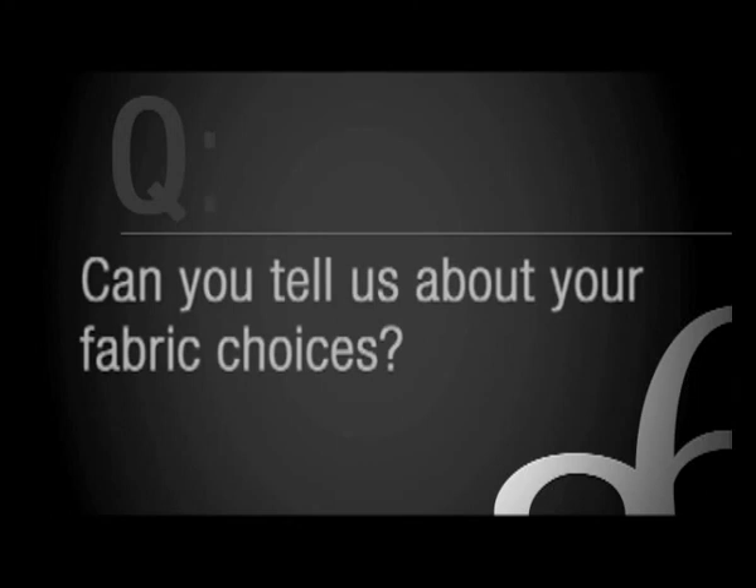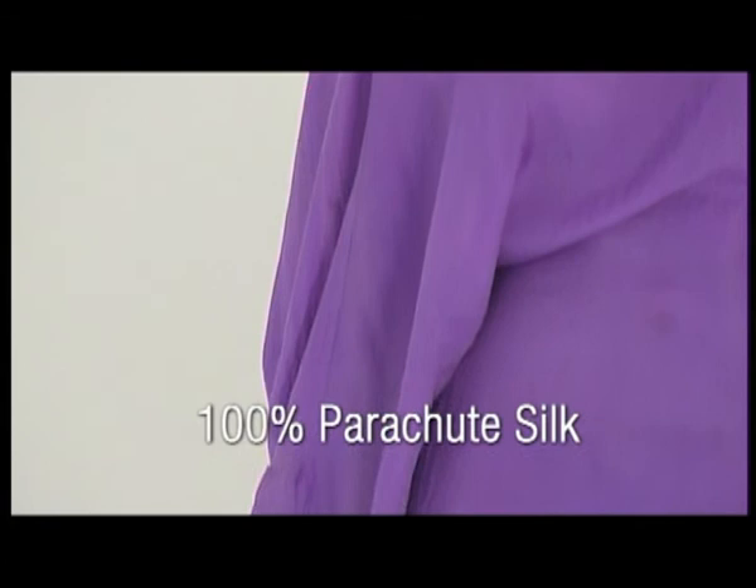My fabric is quite a unique fabric. It's parachute silk, a hundred percent silk, but because it's a parachute fabric it makes it really lightweight and very comfortable at the same time.